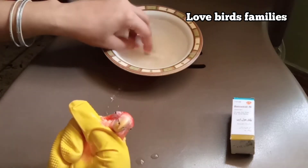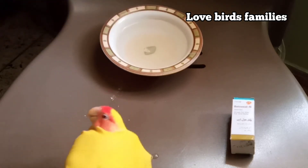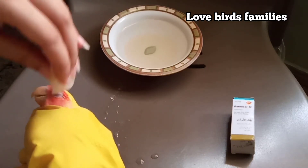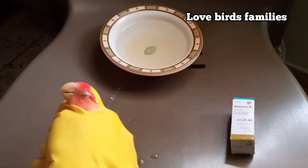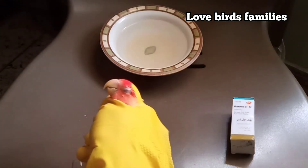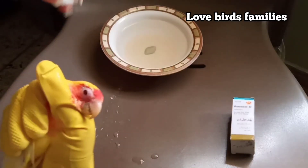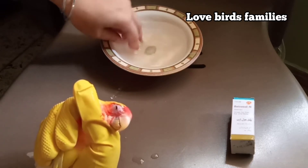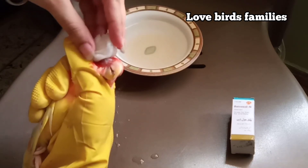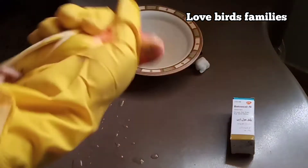You need to clean both her eyes just because of the infection. Only for three days you need to do this treatment. Now you can see her eyes — I have cleaned both of them.